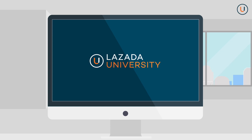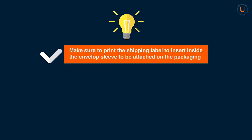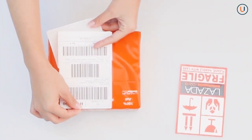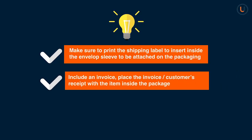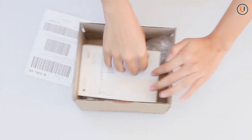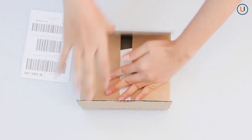After packing the order, please proceed to do the following. Step 1: Print the shipping label and stick it outside the package. Step 2: Include an invoice — place the invoice or the customer's receipt with the item inside the package.